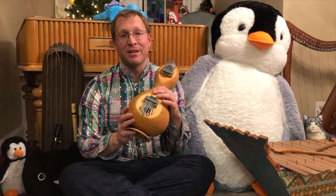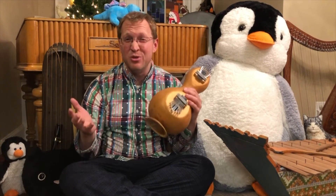The mbira is a rather ancient instrument. The oldest known versions date back as long as 3000 years ago on the west coast of Africa, although the version with metal tines is only from 1300 years ago — so I guess that's kind of a newer instrument.